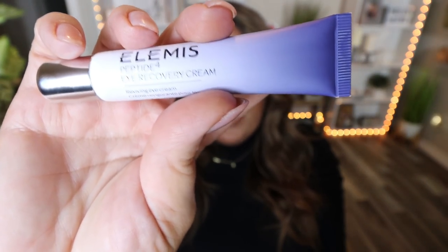Also from Elemis, I've been thoroughly impressed with their Peptide Eye Recovery Cream. After just two days of using it — morning and night — I noticed a huge difference with my under eyes. I have a lot of fine lines and wrinkles, and this has really helped. I feel like my under eyes look more youthful just from this eye cream, and I haven't changed anything else about my skincare routine. There has been a drastic, drastic difference. I don't know what voodoo magic is in here, but this is my favorite eye cream I have ever used. It's evened out the crepiness on my under eye and eyelids.